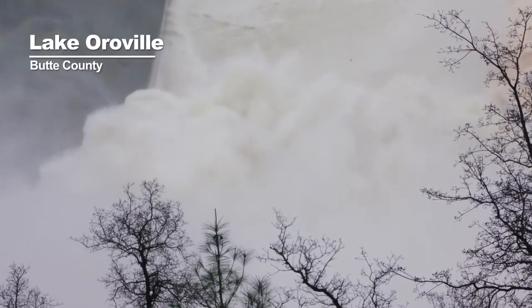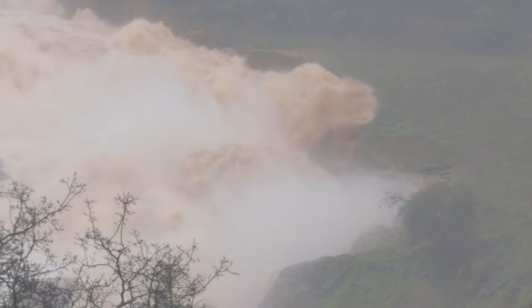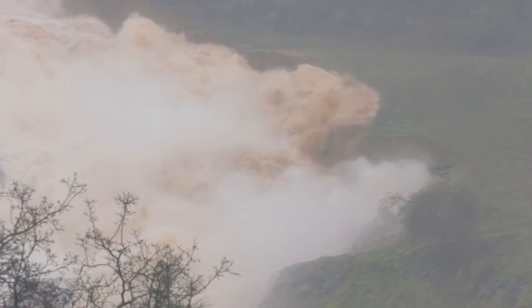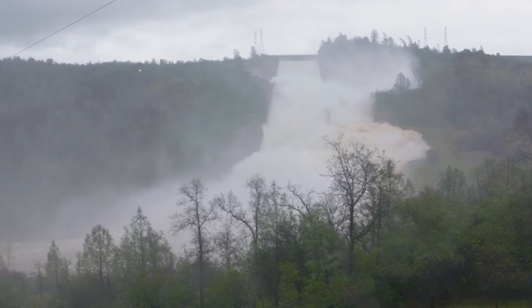That raging torrent is intentional. The Department of Water Resources continues to release water out of Lake Oroville despite massive damage being caused by erosion. It's sort of a triage situation — they know it's causing damage, but it's not beyond what they deem as being safe.